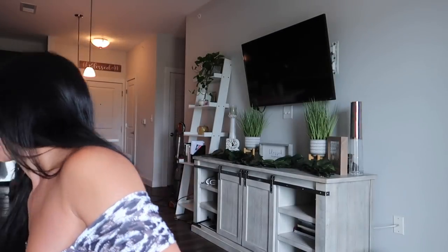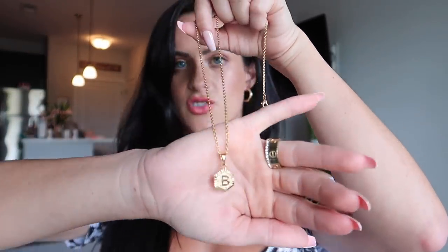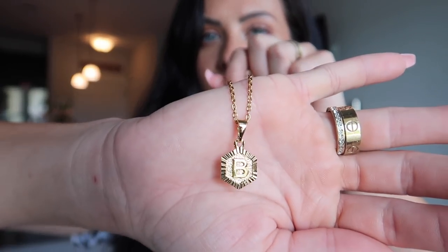These hoops give me Hailey Bieber vibes — you know how she always wears those really thick hoops. I like these ones a lot — I got them from Amazon. I also got this little necklace with my initial on it. It hangs just about here, and I really love it to pair with chokers and wear them together.